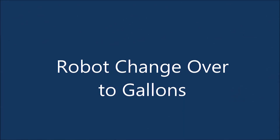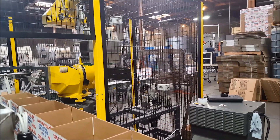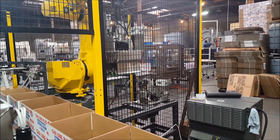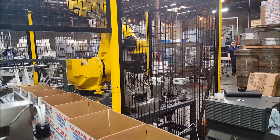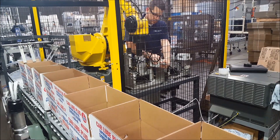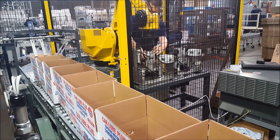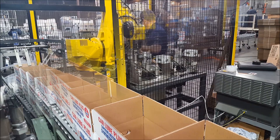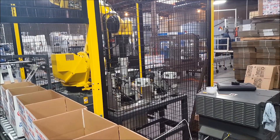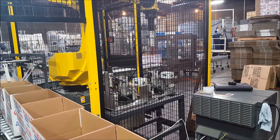When the system needs to change over from quart to gallon-sized bottles, the robot's tool change program is selected by the operator. The FANUC M710IC50H robot then moves to the tool stand and deposits the quart tool into its storage position on the fixture. The robot pauses while the operator enters the cell, releases the clamp device, and removes the compressed air and electrical connectors.